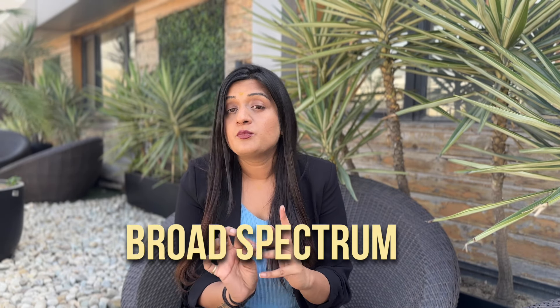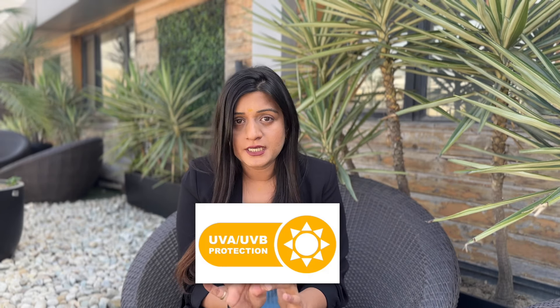Next is sun protection — that means sunscreen. Sunscreen is a very important step in protection. There are three mandatory things: first, SPF 30 or more; second, it should be broad spectrum, protecting against both UVA and UVB radiation; third, it should be non-comedogenic so it won't clog pores. Some sunscreens also protect from blue light or contain herbs that help repair sun damage — those provide additional benefit.